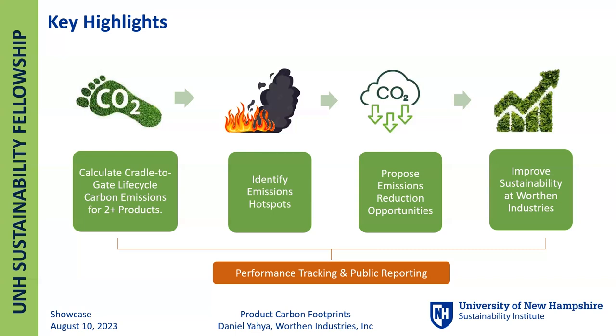The next step too will be publicly reporting these emissions, because that will help the green image of the company and even attract more customers who are looking into sustainability — giving Wharton an edge in that space. It seems like they have lots of work to do, but you were able to get it all started. Thank you, Daniel.